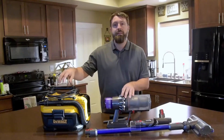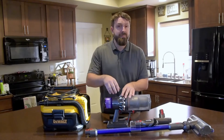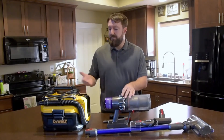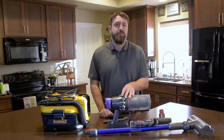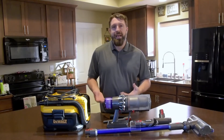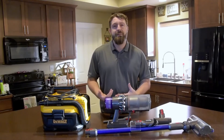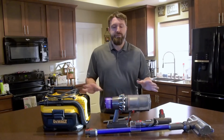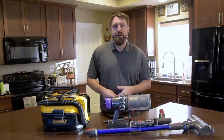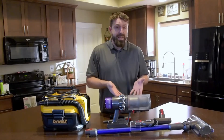Furthermore, the HEPA filters in both are rated to 0.3 microns. All of a sudden I felt like this isn't quite as apples and oranges as I thought. What I wanted to do today was see — forget the house, we know the Dyson cleans the house better — but if I want to go out to the car and clean it, should I quit taking the DeWalt or should I start taking the Dyson?